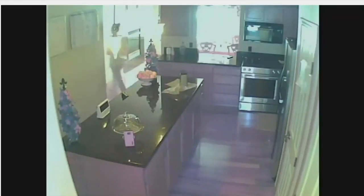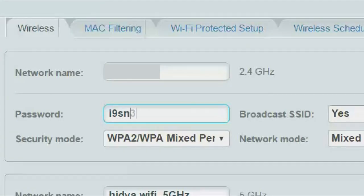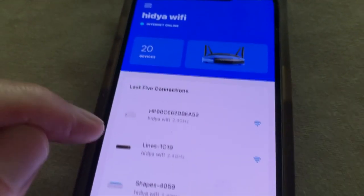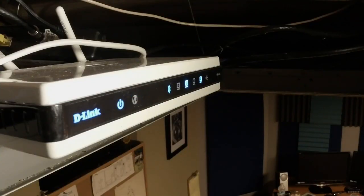Earlier this year, the FBI urged Americans to check their router's login information to make sure it isn't using the default username and password. If you haven't done so, download your router's app, change the username and password, install any updates, and set a reminder to reset the router every couple of months by unplugging it and plugging it back in.